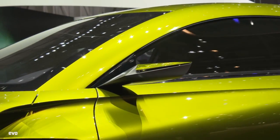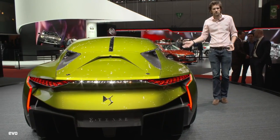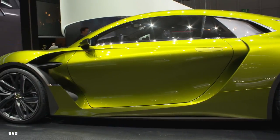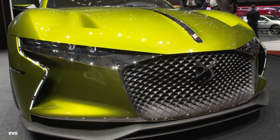Citroën now has this sub-brand DS, and this is the E-Tense, which is a concept. It's got 400 brake horsepower and 380 pounds-foot of torque, and it's fully electric — as you'd expect, because that's what most things seem to be at this show this year. But I think it looks really rather good, and the whole DS performance brand... it would be nice to see it work.